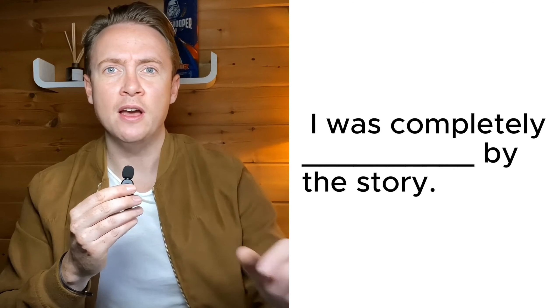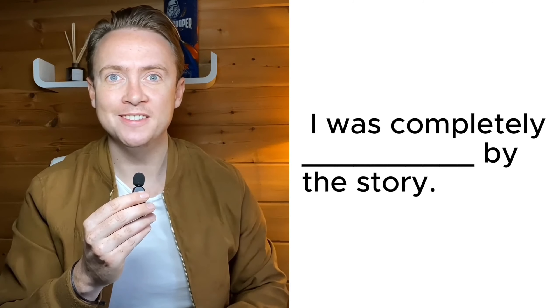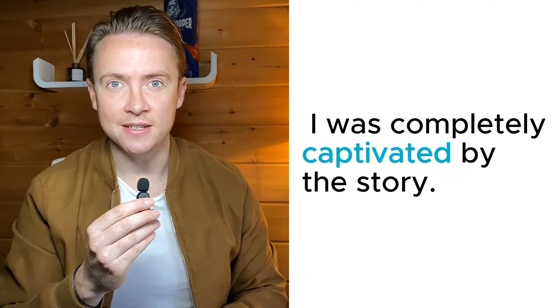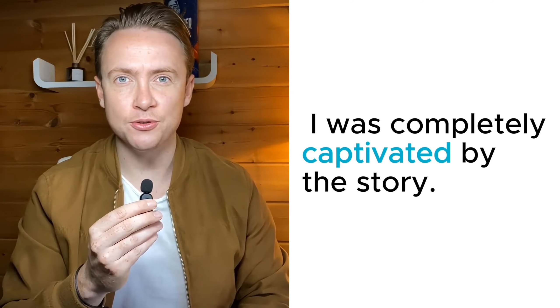Question number three: "I was completely _____ by the story." The answer was: captivated. I was completely captivated by the story.